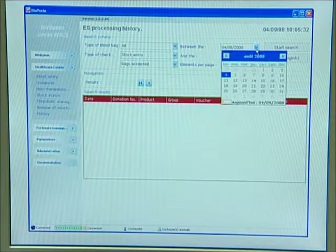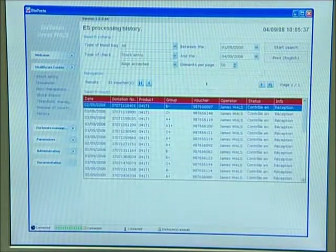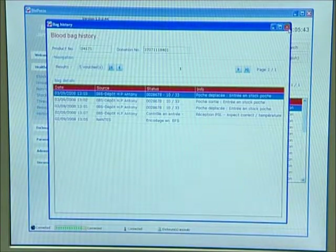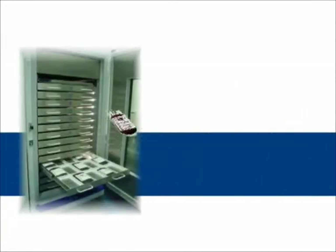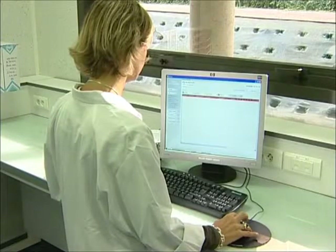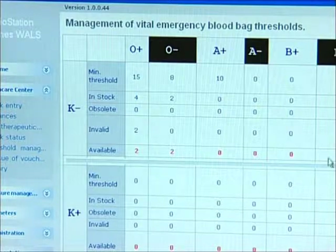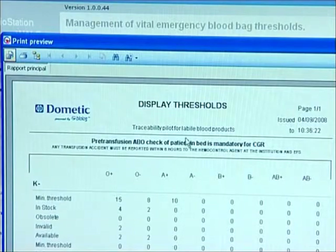The system provides access to a history of the various operations performed at the blood establishment or in the healthcare establishment during a given period, for the entire life of the blood bag. With the objective of facilitating the restocking of unallocated bags, the system offers the ability to trigger order alerts through a range of configurable threshold criteria.